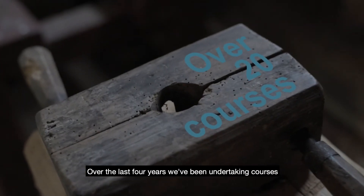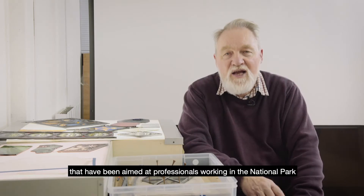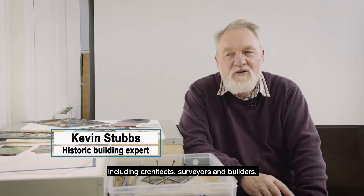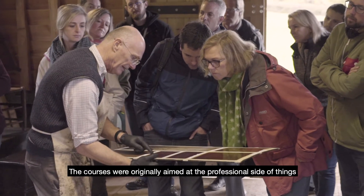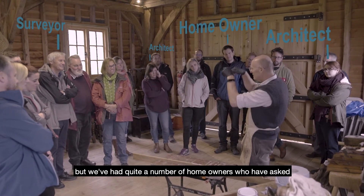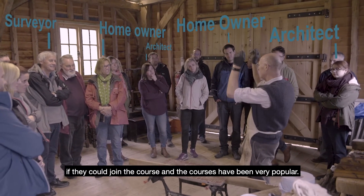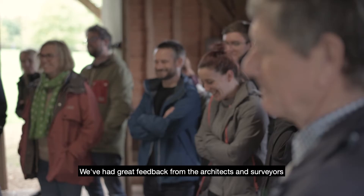Over the last four years we've been undertaking courses that have been aimed at professionals working in the National Park, including architects, surveyors and builders. The courses were originally aimed at the professional side of things but we've had quite a number of homeowners who have asked if they could join the course, and the courses have been very popular.